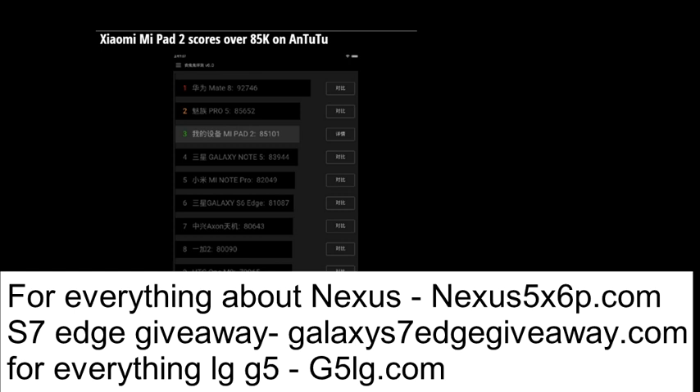The Mi Pad 2's 7.9-inch screen carries a 1536x2048 resolution, producing a pixel density of 326ppi.